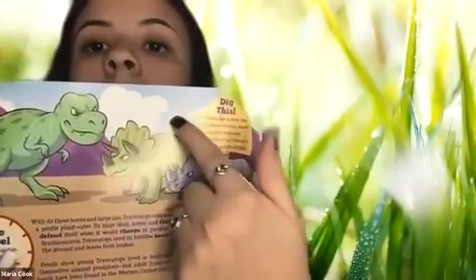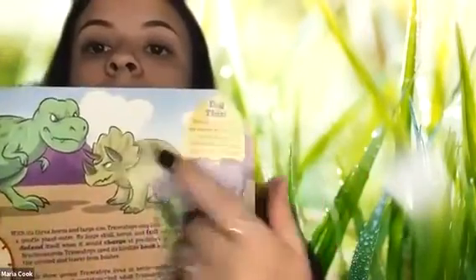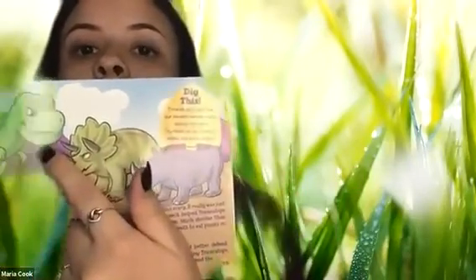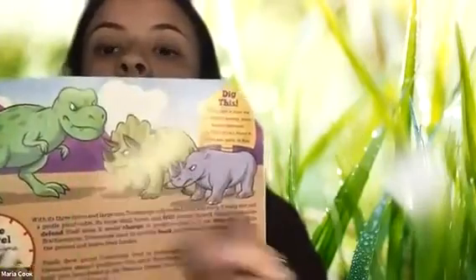So many Triceratops fossils have been found in the western United States that it has been named the Wyoming State Dinosaur. This little crown-looking thing around its head — he used that to help defend himself from other dinosaurs like the T-Rex. See, he's going to defend himself from that dinosaur. And that's how he protects himself.